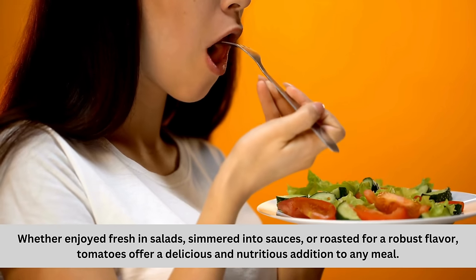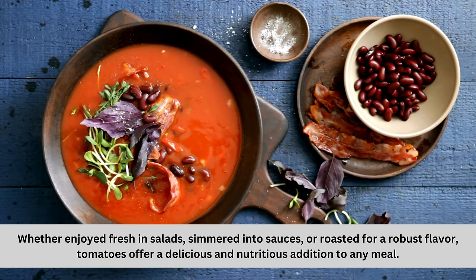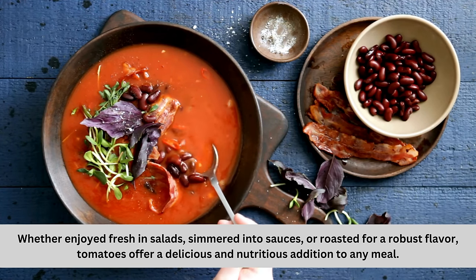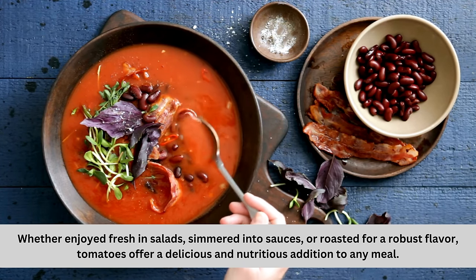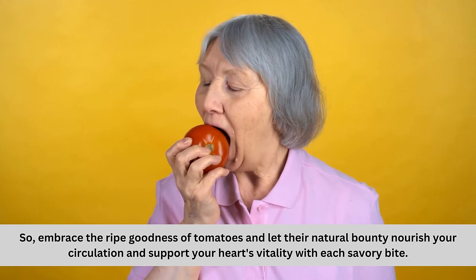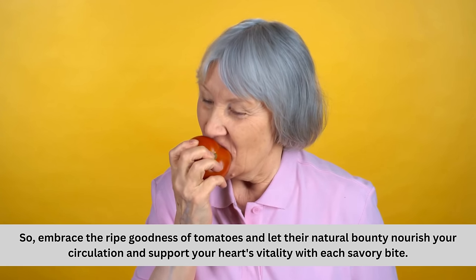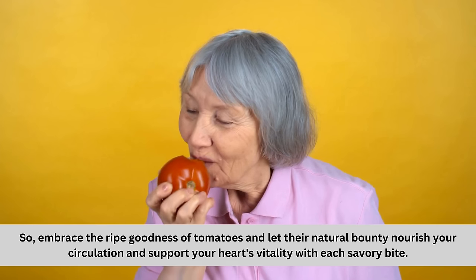Whether enjoyed fresh in salads, simmered into sauces, or roasted for a robust flavor, tomatoes offer a delicious and nutritious addition to any meal. So embrace the ripe goodness of tomatoes and let their natural bounty nourish your circulation and support your heart's vitality with each savory bite.